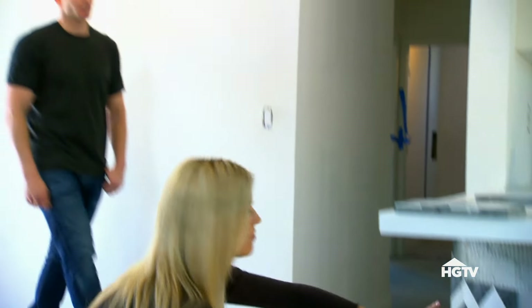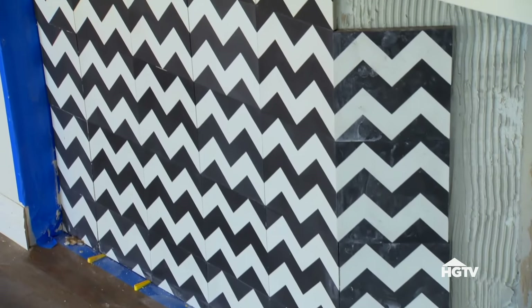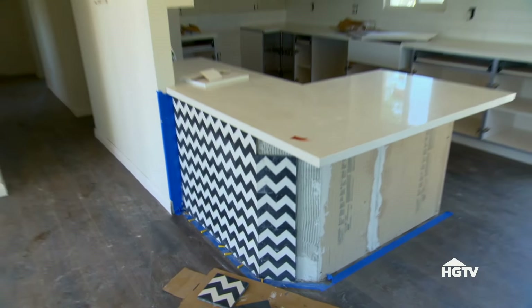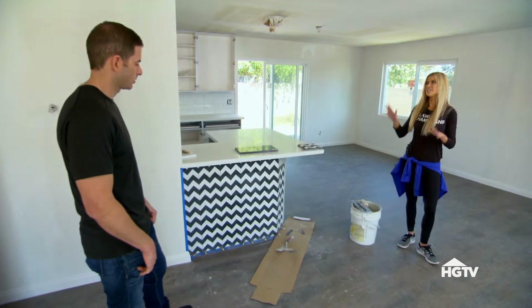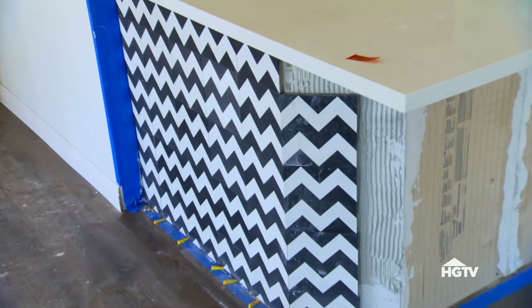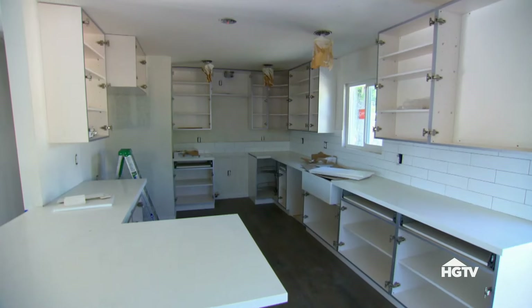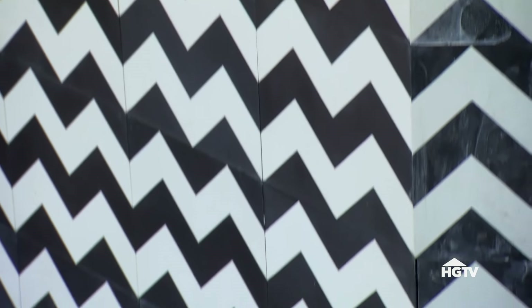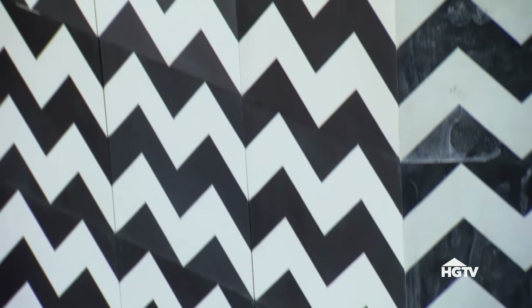That backsplash tile looks quite interesting. The kitchen is plain and very simple, so this really adds a super cool dramatic effect. Any chance we could take it down and just make it white? I don't think buyers are going to like it. That's the style right now — keep everything simple, but then do one pop of, you know... weirdness. One pop of weirdness. Do I have a choice? No, it's already installed.